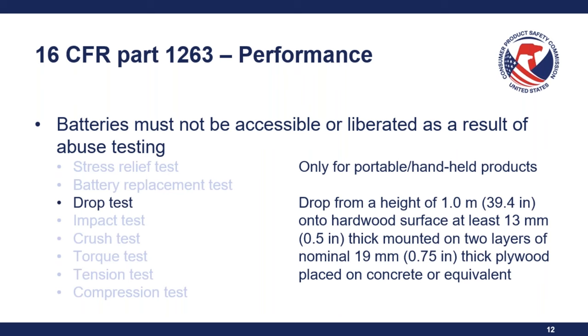Retailers do not have a requirement for issuing a GCC, but we do recommend that retailers request GCCs for products subject to a requirement and maintain them for their own records. Question: Would children's non-toy items that contain button cell batteries but pass ASTM F963 testing still require these labeling requirements? Yes — a children's non-toy item technically wouldn't be subject to ASTM F963 but rather to 16 CFR 1263.3, so you would have to rely on those requirements instead of the ASTM standard.